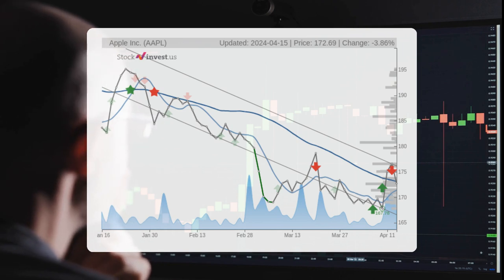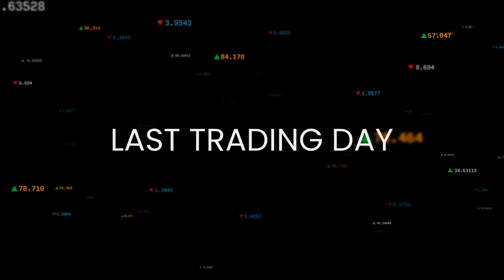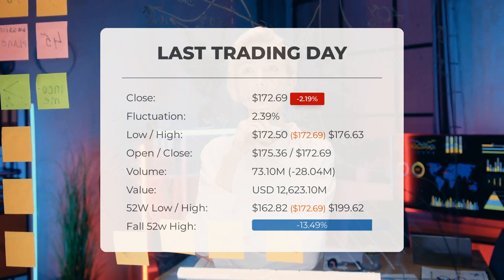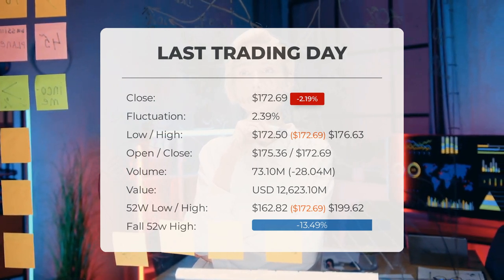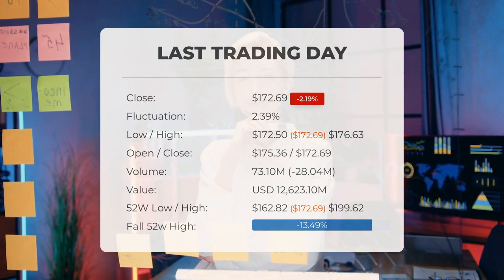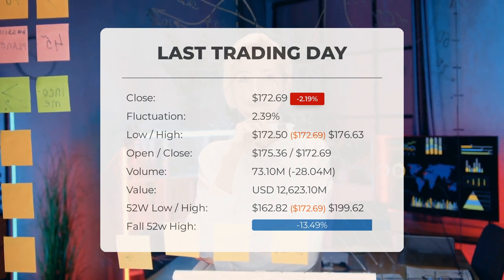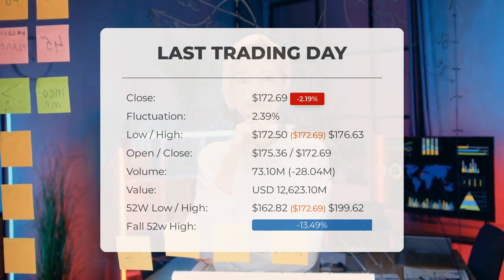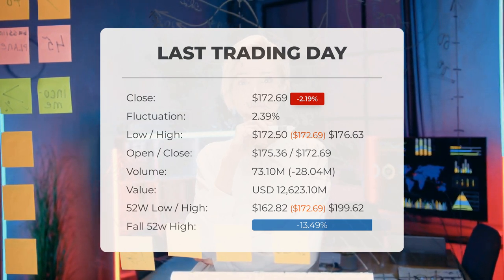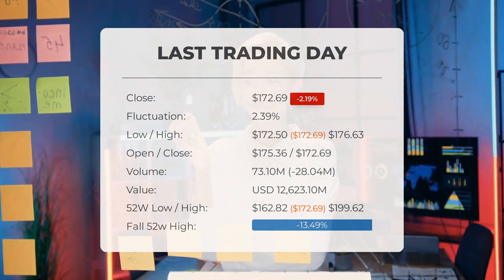This equates to a price range of $170.64 to $254 after one year. Our latest update on Apple reveals that the stock has been downgraded from a buy candidate to a sell candidate after Monday's trading session. The Apple stock price experienced a decline of 0.92 percent on Monday, dropping from $176.55 to $172.69. Throughout the day, the stock price fluctuated by 2.39 percent, ranging from a low of $172.50 to a high of $176.63.